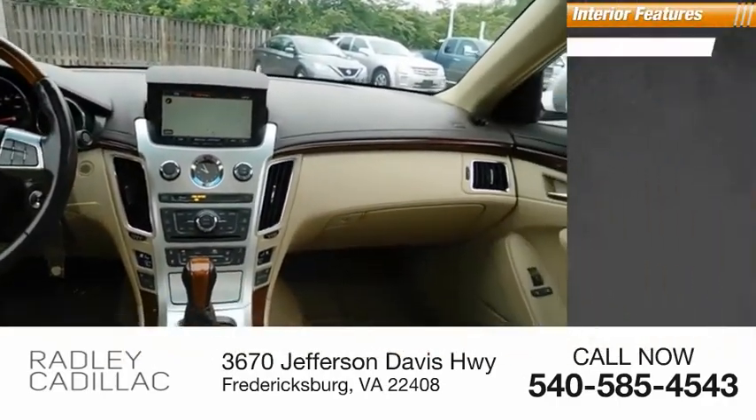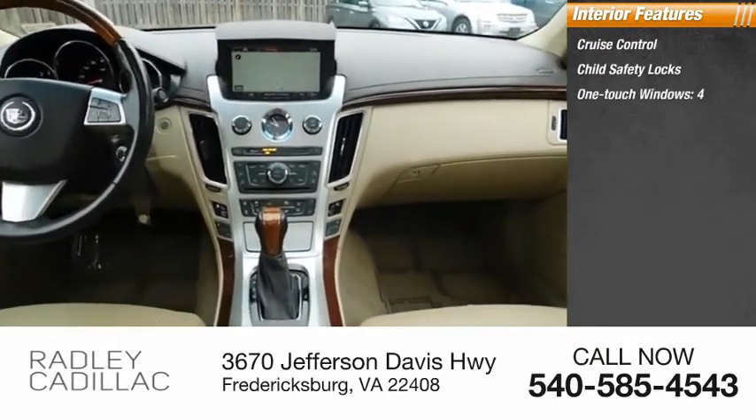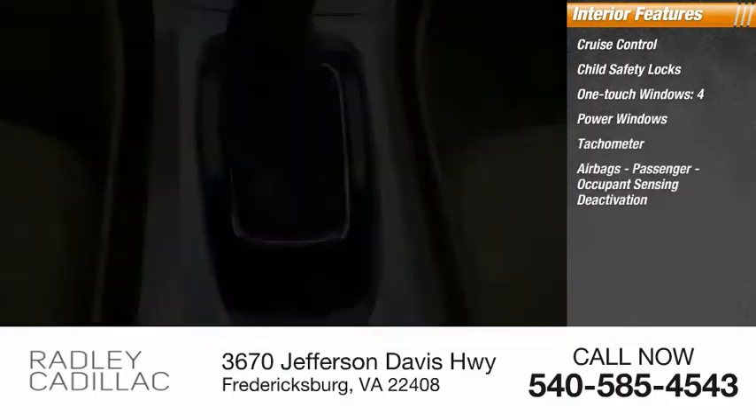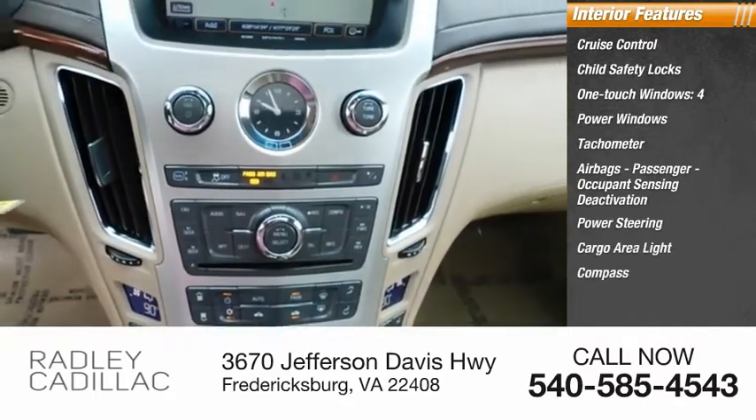Inside you'll find cruise control, child safety locks, one-touch windows or power windows, tachometer, airbags, passenger occupant sensing deactivation, power steering, cargo area light, compass, trip odometer.